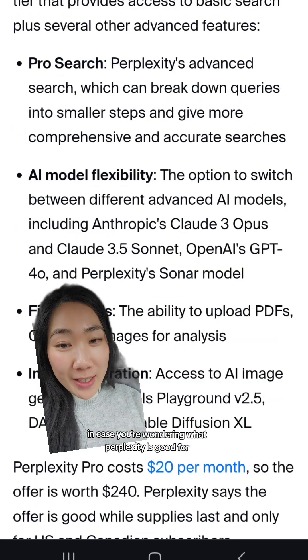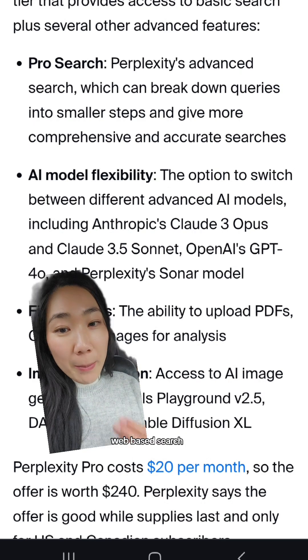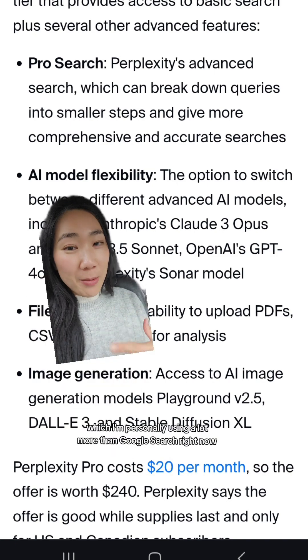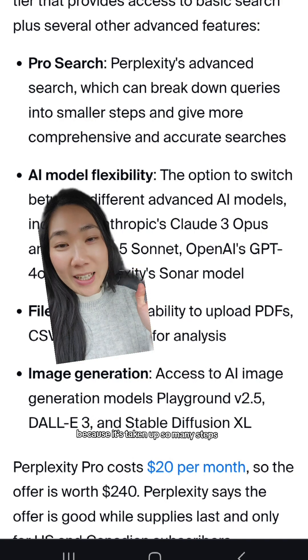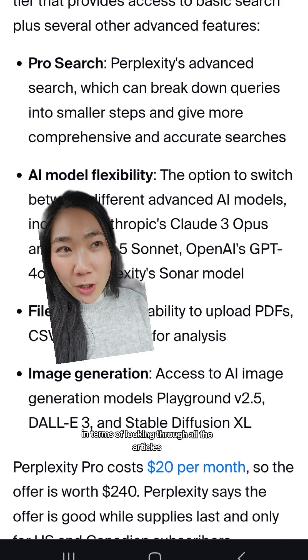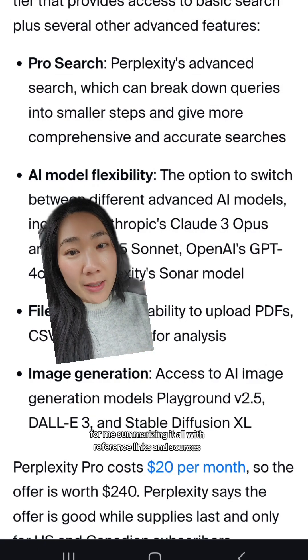In case you're wondering what Perplexity is good for, its main competitive advantage against all the other chatbots is its live web-based search. I'm personally using it a lot more than Google search right now because it takes up so many steps, looking through all the articles for me and summarizing it all with reference links and sources.